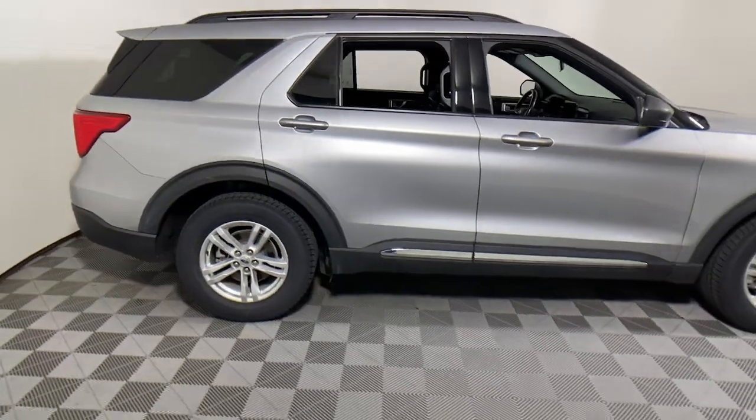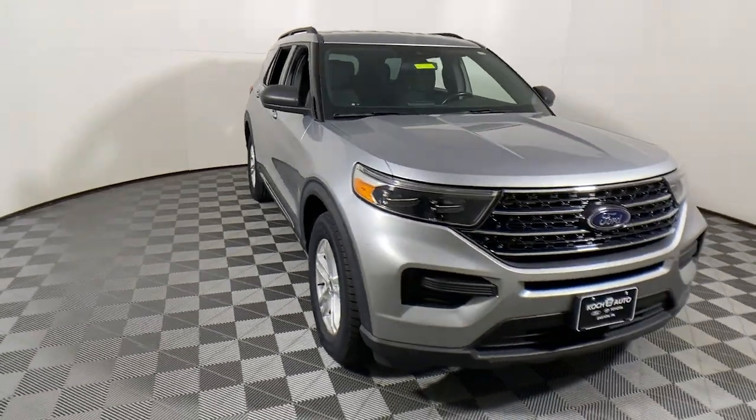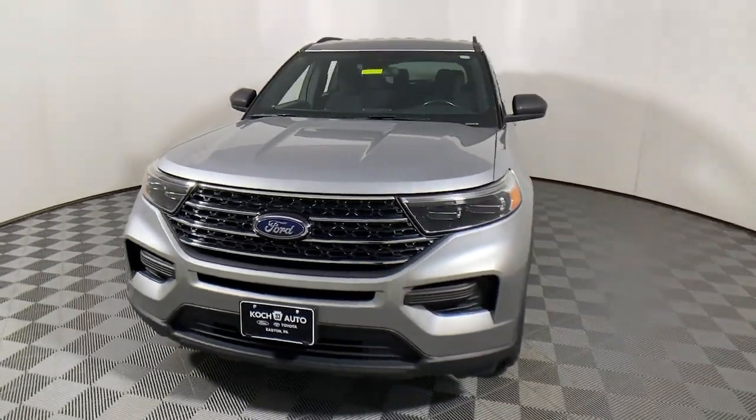Take a moment to check out the 2020 Ford Explorer. This vehicle is an outstanding buy with fewer than 35,000 miles on the odometer.